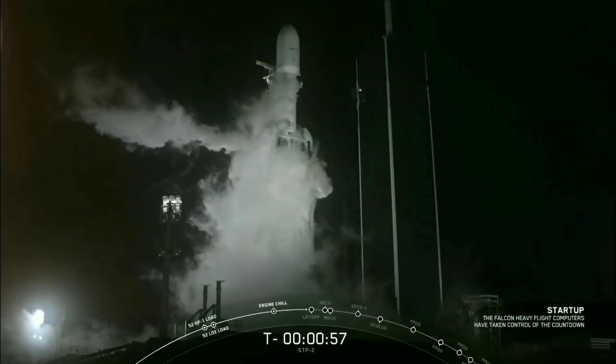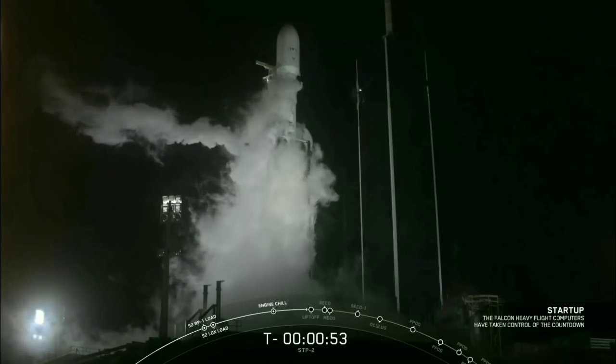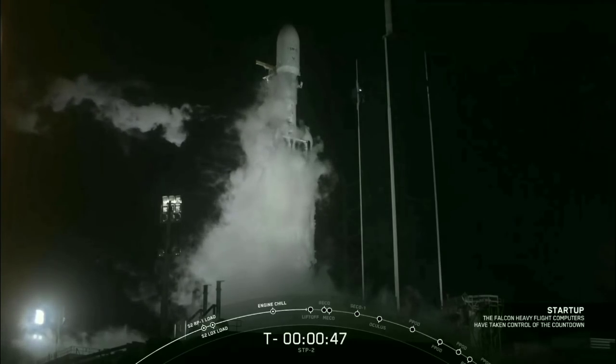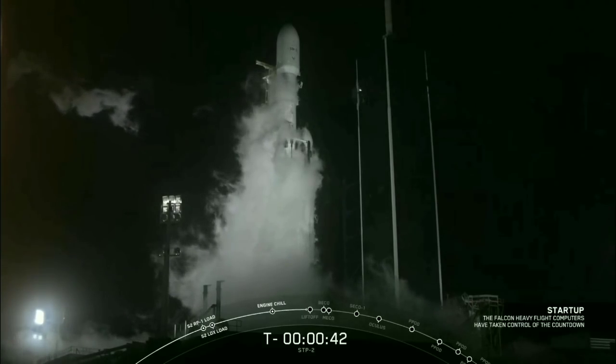Ground gas close is complete, and the vehicle is going to start up. This is the mission director: go for launch.